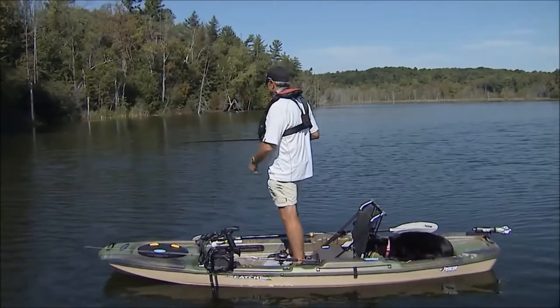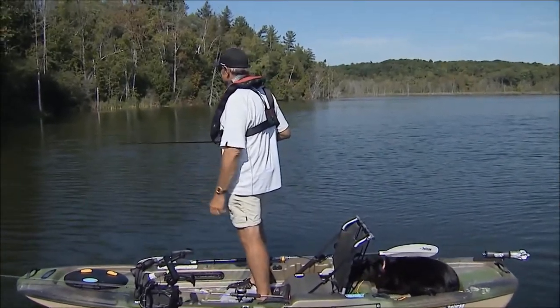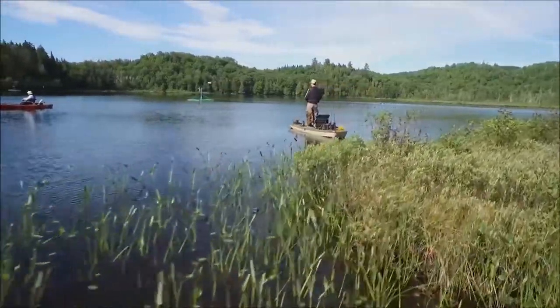What I look for in a kayak is a kayak that's very stable. Whether I'm standing up or sitting down, I have to be comfortable. If I'm fishing for 2, 3, 4 hours and I don't plan on going to shore, it's very important that you're comfortable in your kayak.